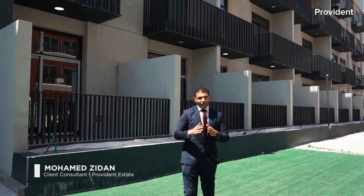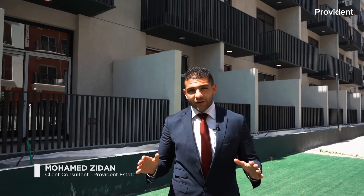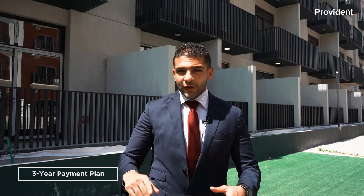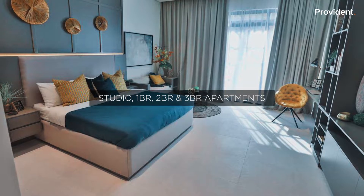Hey everyone, if you're looking for a ready-to-move-in apartment, fully furnished, right here in the heart of Jumeirah Village Circle, that comes with a three-year payment plan, look no further. Today we are going to showcase an amazing development — we have studios, one, two, and three bedroom apartments, and we have an amazing offer on the studios and one beds. They come fully furnished with a four percent DLD waiver.